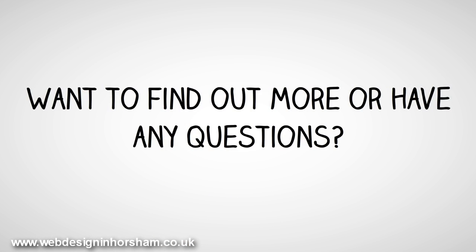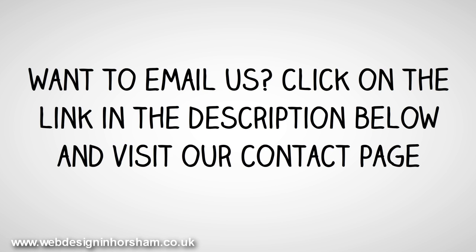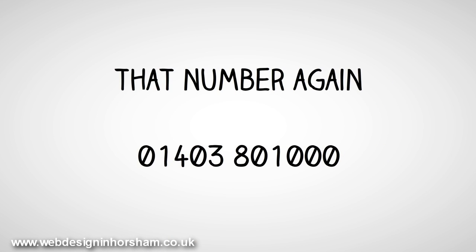Want to find out more or have any questions? Call us on 01403 80 1000 — we'd love to hear from you. Want to email us? Click on the link in the description below and visit our contact page. That number again: 01403 80 1000.